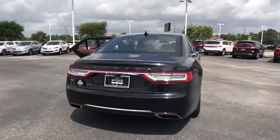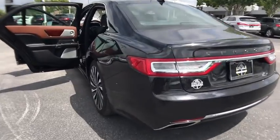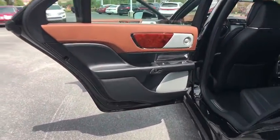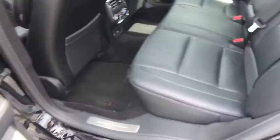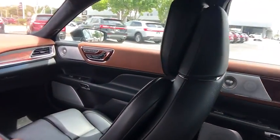Stability control, all-wheel drive, steering wheel audio controls, navigation system, power passenger seat, remote engine start, traction control, keyless entry, anti-lock braking system, power liftgate, backup camera, leather-wrapped steering wheel.